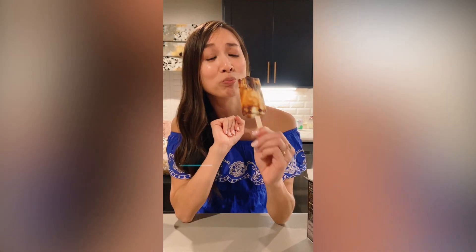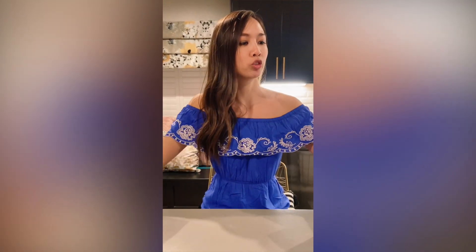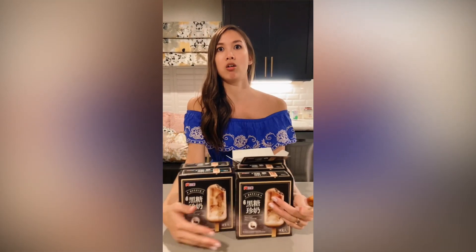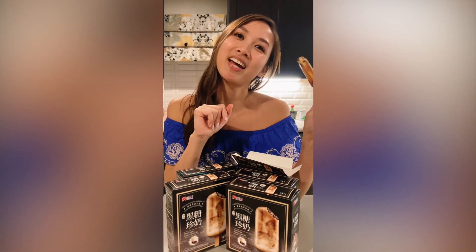I can see why it sold out. I love the texture of the boba and the ice cream too. When you see it at your local H Mart or 99 Ranch, don't hesitate to get all the boxes that you can. Don't forget to like and subscribe and I'll see you next time!